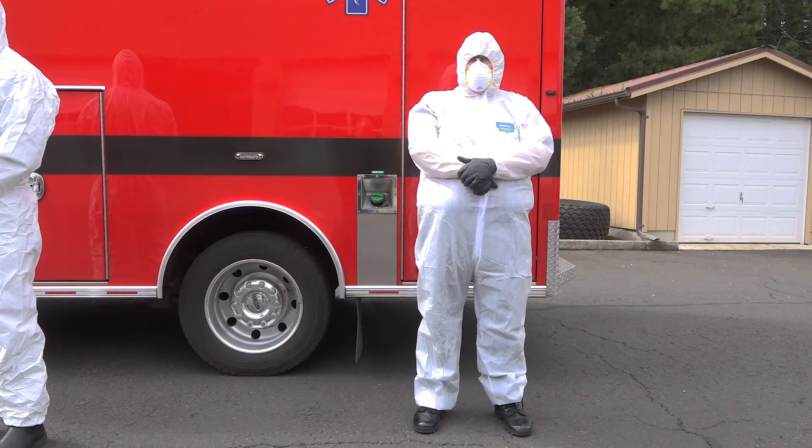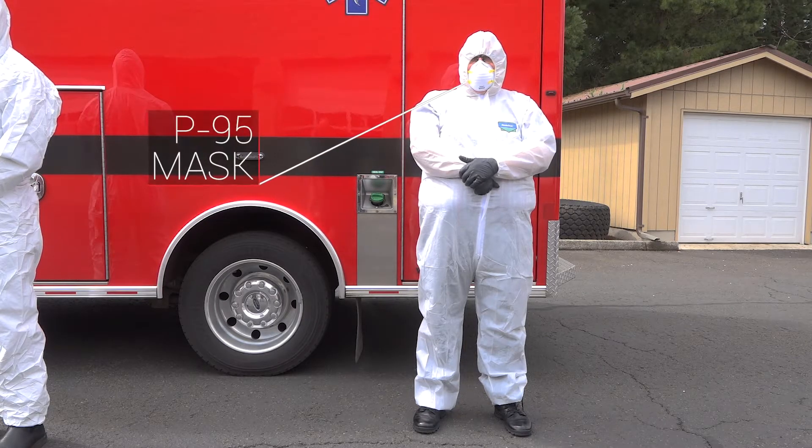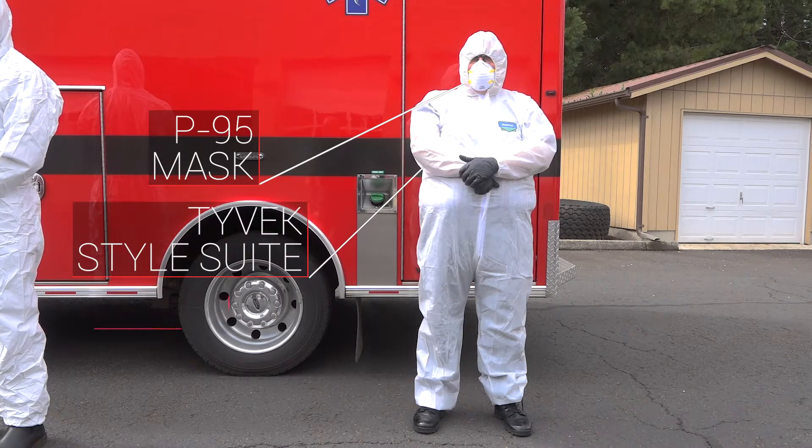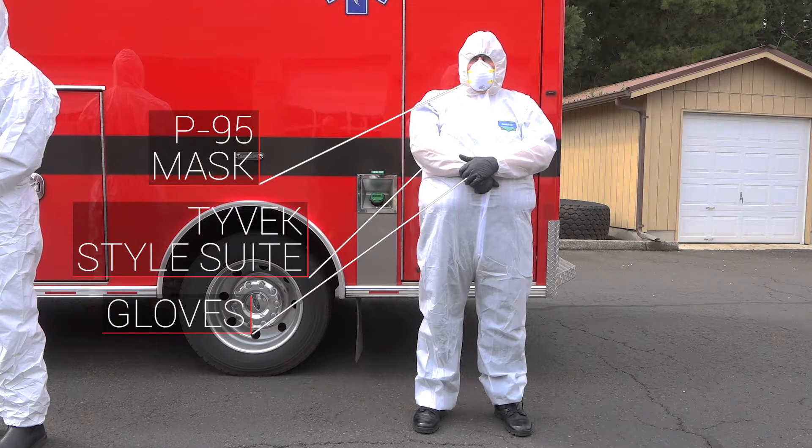The other thing we're doing is our chaplains. We have a chaplain that's on call, and our chaplain is also set up to wear special protective clothing. So if we call our chaplain out and he's got to go out into the public, he's also going to be dressed up in everything that keeps him safe and keeps you safe.